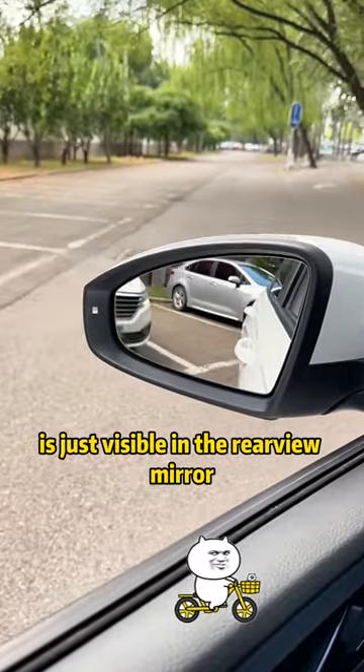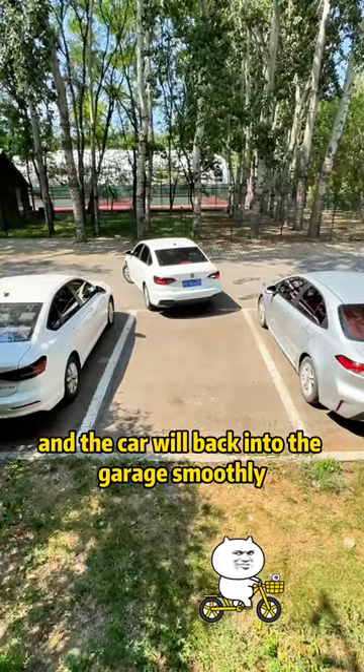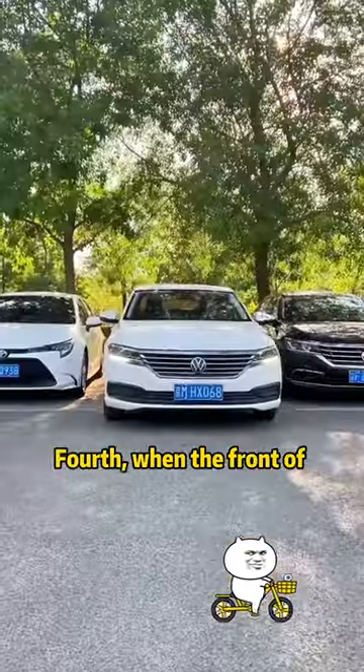Third, when backing into a garage, when the corner of the target parking space is just visible in the rearview mirror, turn the steering wheel all the way to the left, then reverse the car and it will back into the garage smoothly.